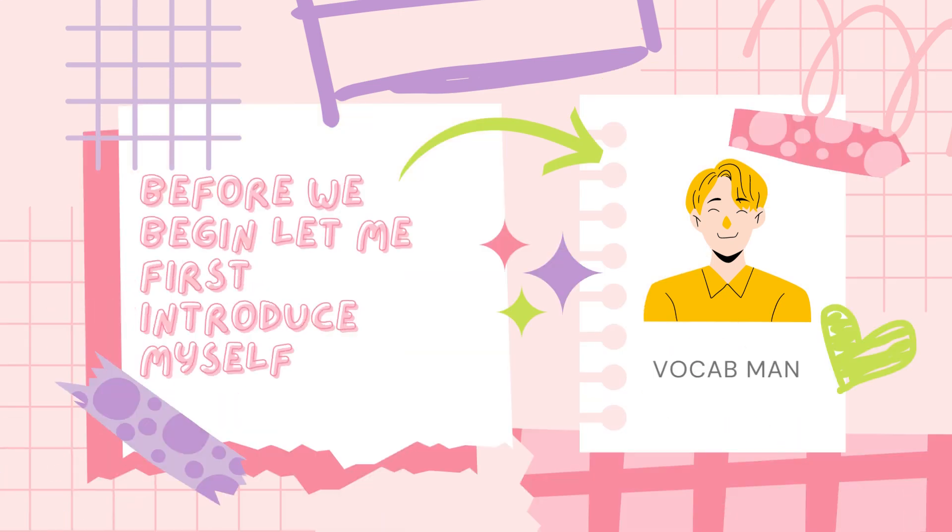Hi! Welcome to our channel. Before we begin, let me first introduce myself.